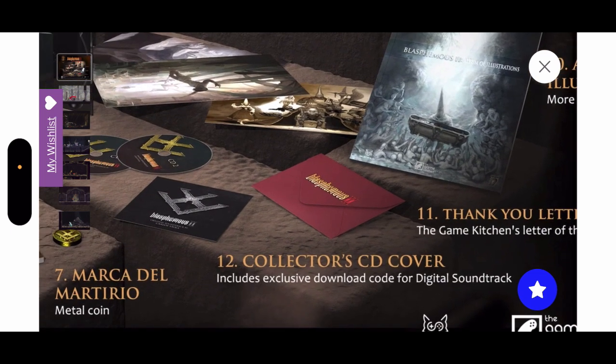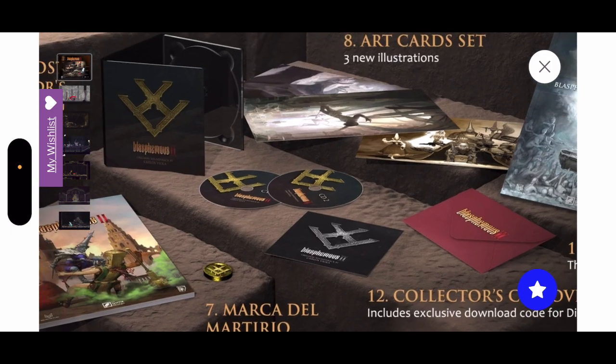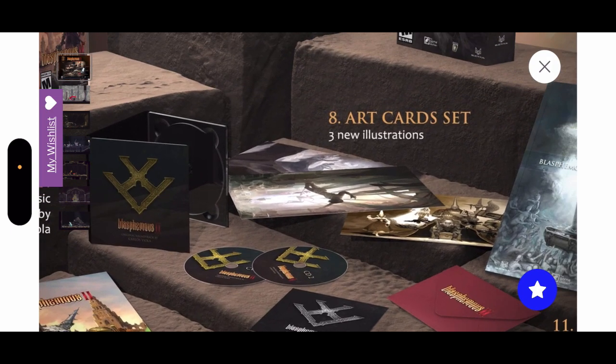A collector CD cover which is nice, and it includes an exclusive download code for the digital soundtrack — I cannot complain. Plus a metal coin. I love me some coins, especially the Mortal Kombat coin that you guys saw me unbox a few months ago. Also, art cards — three new illustration cards of the game. I absolutely love that.